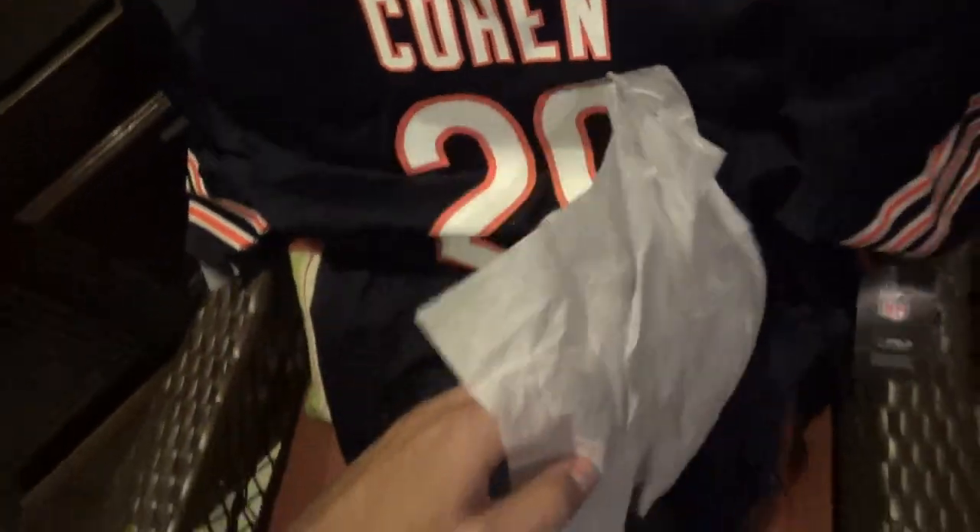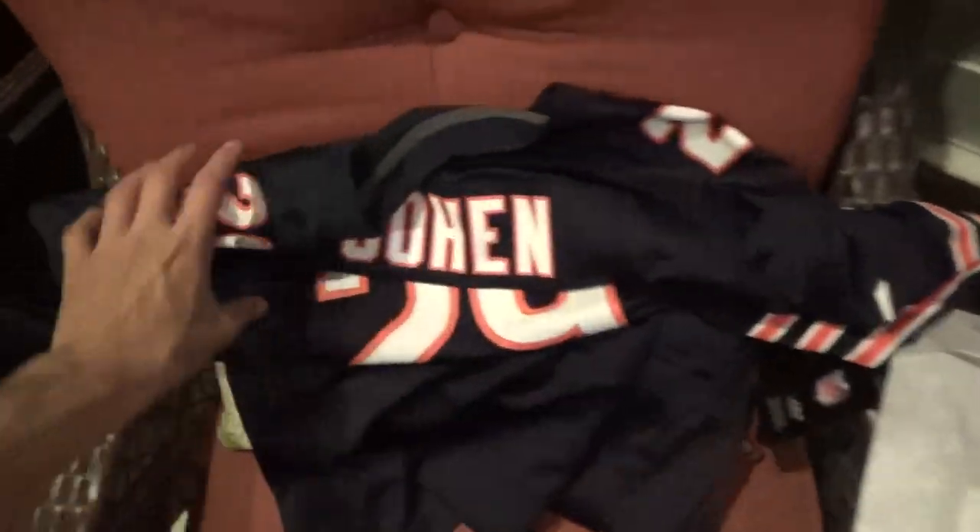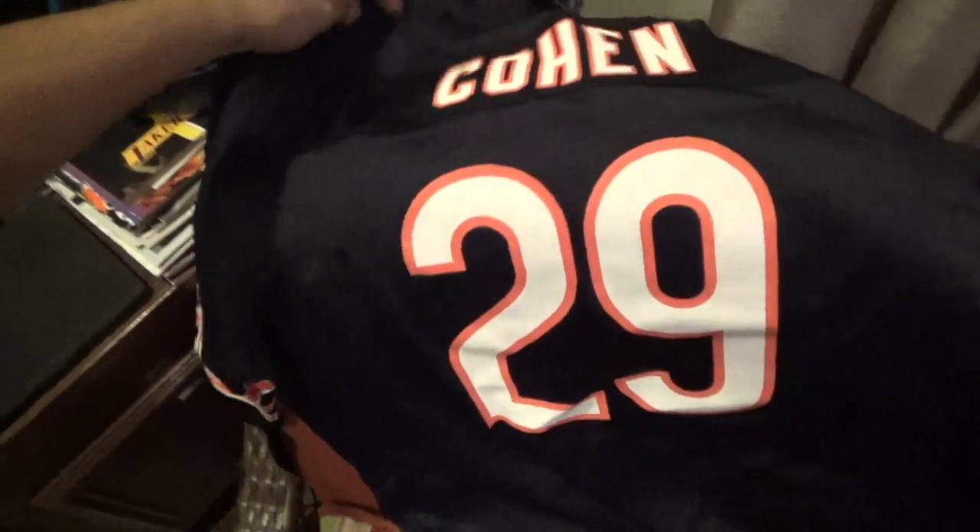There it is — Cohen number 29, Chicago Bears running back. Let me take off this little piece of wrap. This jersey is amazing, it was on sale you guys. If you're interested in purchasing this jersey, I'll leave a link below in the description so you guys can check it out.